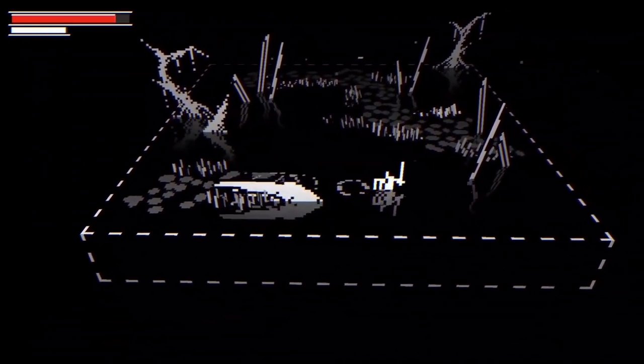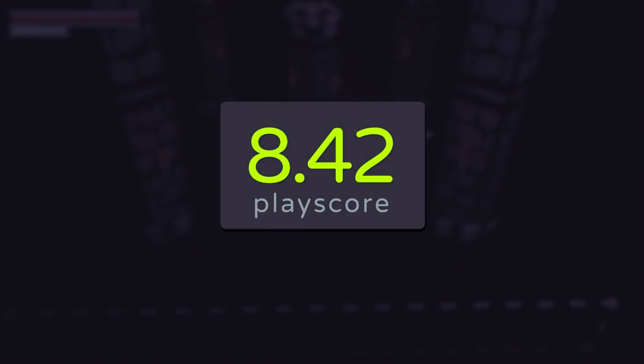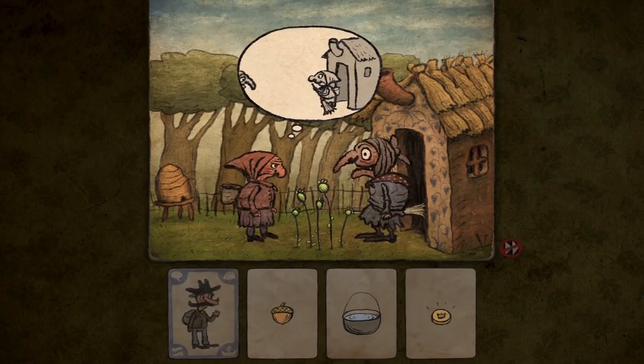Juxtaposed with a three-dimensional arena, the combat feels real, dynamic, and ultimately slick. Devolver Digital always brings out the unexpected gems, and Bleak Sword is one of those. It has a PlayScore of 8.42.